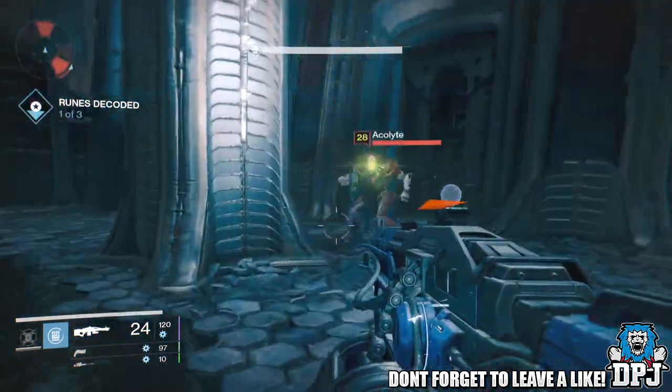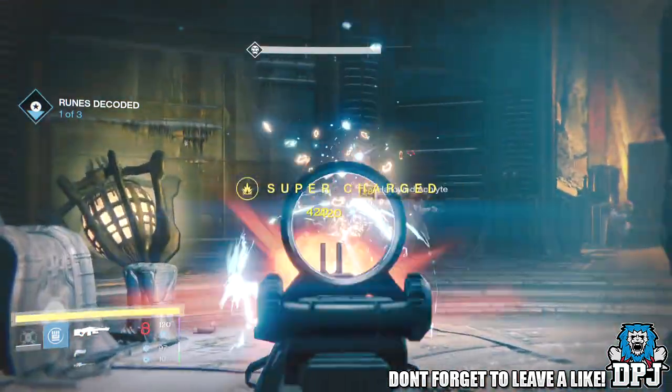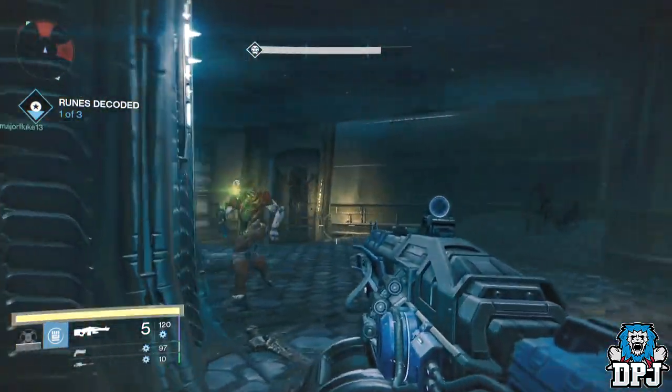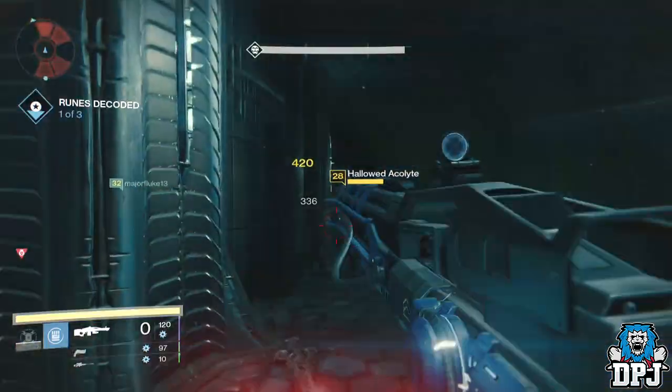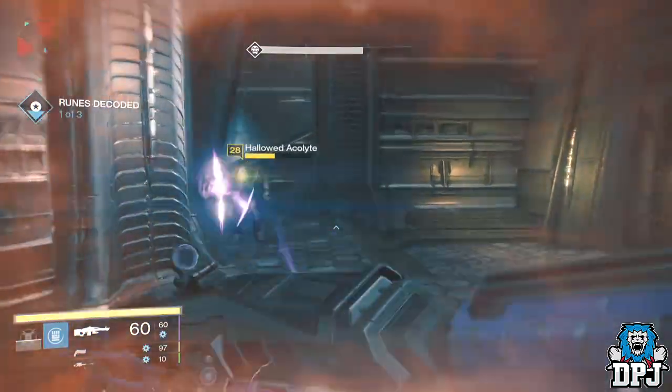We know it deals arc damage, and the design in itself is very exotic — giving off little arc pulses, a bit of electricity going all over the weapon, looking absolutely sexy. Now take a look at this. This is a few seconds of a weapon being used from the Game Informer footage of the Taken King.